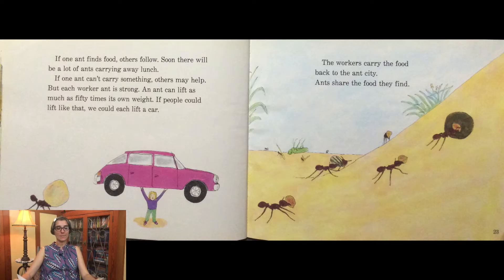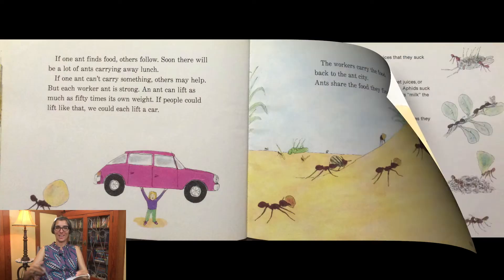If one ant can't carry something, others may help. But each worker ant is strong — an ant can lift as much as 50 times its own weight. If people could lift like that, we could each lift a car. The workers carry the food back to the ant city. Ants share the food they find.